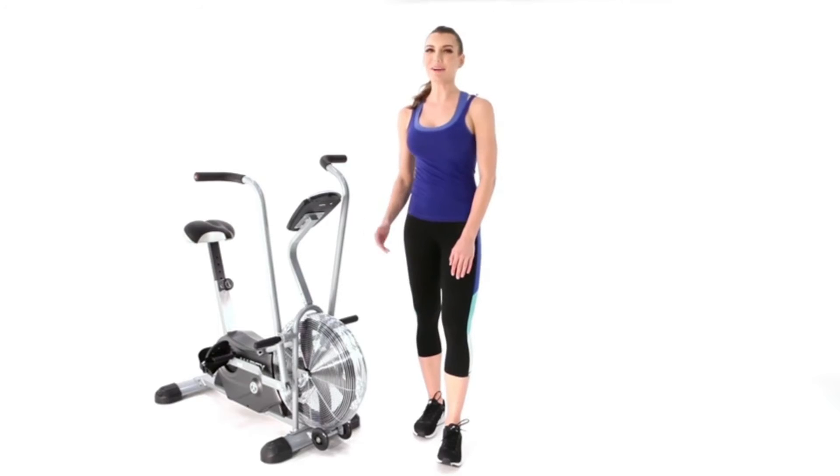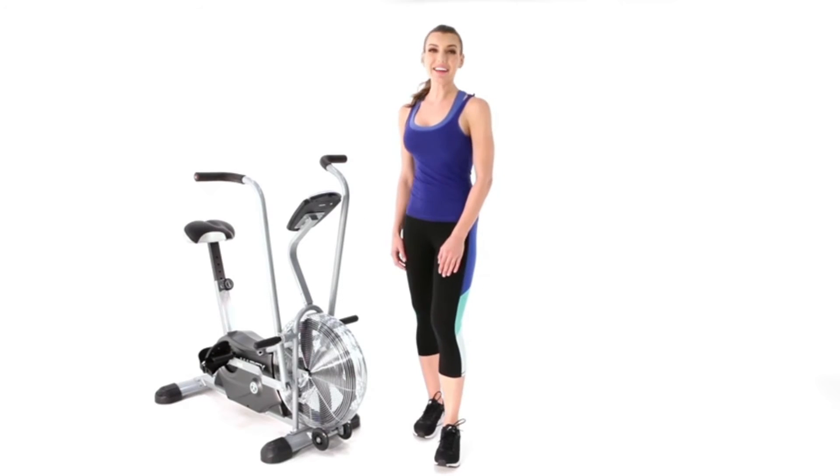Welcome to Impex. This is the Marci Deluxe Sand Bike — a high-end cardio machine to help you burn fat and calories while keeping you cool. Let's take a look.